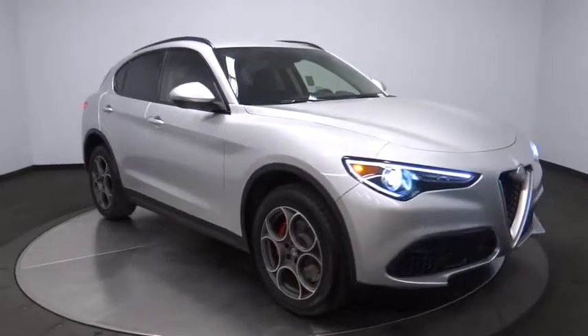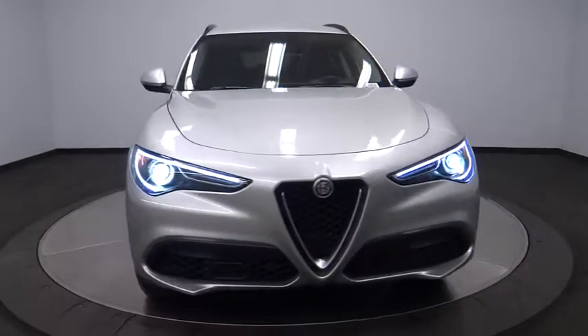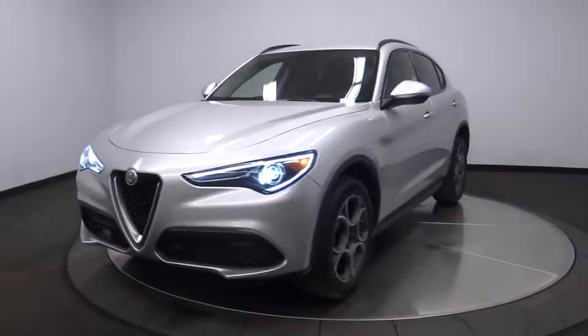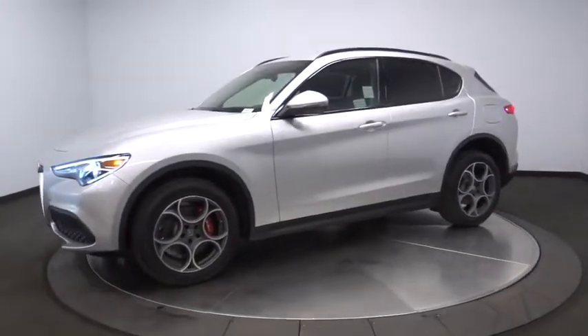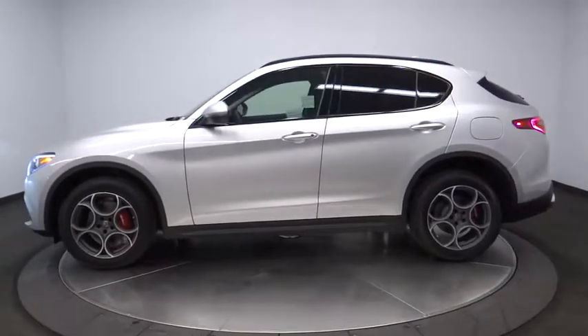2018 Stelvio. The Alfa Romeo Stelvio provides all the handling you would expect in a performance car with all the functionality of an SUV. The Stelvio will deliver a total driving experience that is sure to make you smile. Here are some of this vehicle's great options.